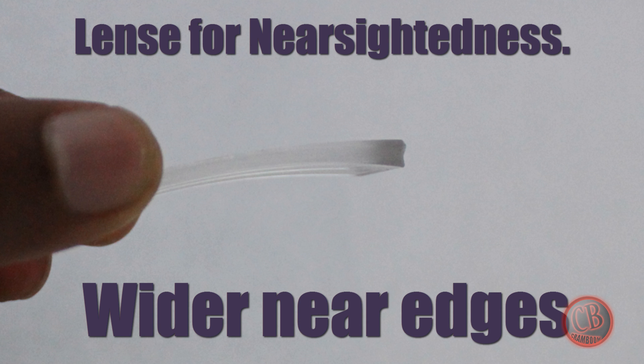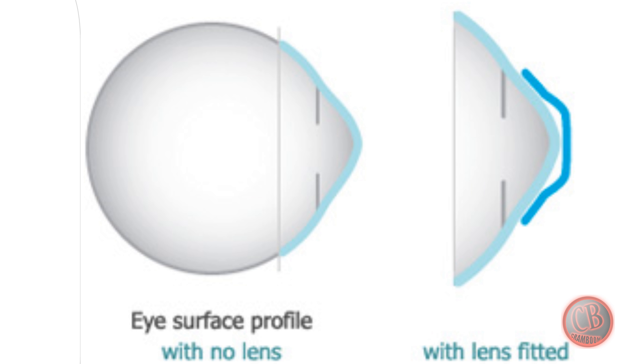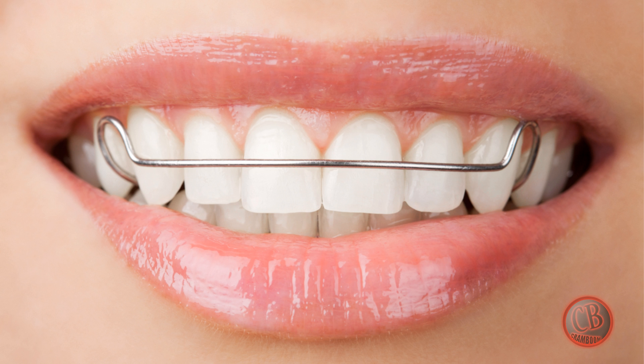Glasses or contacts are shaped in the opposite way so they correct the light before it hits your cornea, so when it enters your eye it becomes clear. Orthokeratology is slightly different — these are hard contact lenses made to wear at night, which reshape your cornea temporarily so everything is clear. But as the day progresses your cornea gradually comes back to its original shape, which is why you have to wear them every night. They're kind of like retainers, but for your eyes.